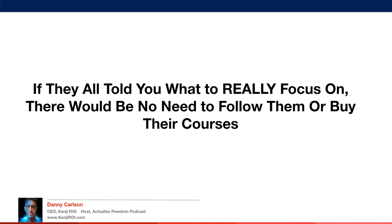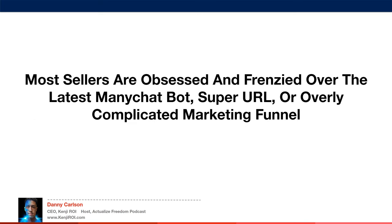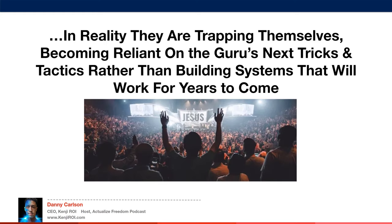If they all told you what you really need to focus on, there would be no need to follow them or buy their courses. Most Amazon sellers are obsessed with the latest marketing tactic and completely ignore their system to convert traffic into sales. Most sellers are frenzied over the latest ManyChat bot, super URL, or overly complicated marketing funnel. But in reality, they're trapping themselves, becoming reliant on the guru's next tricks rather than building systems that will work for years to come.